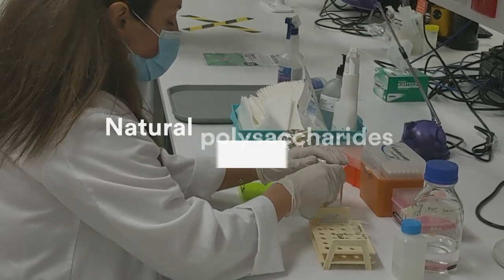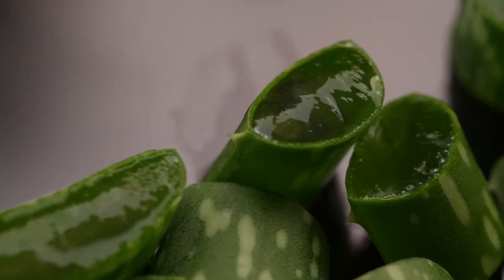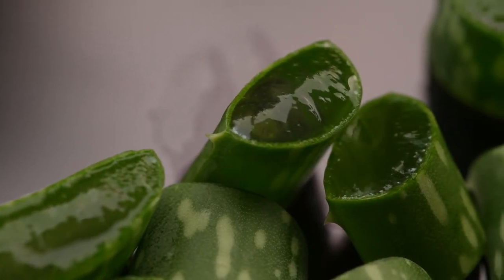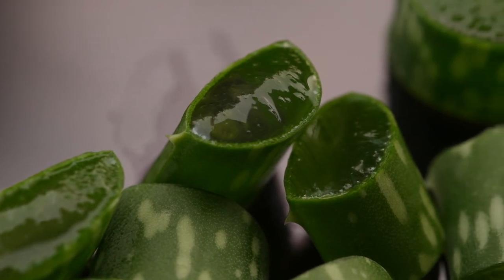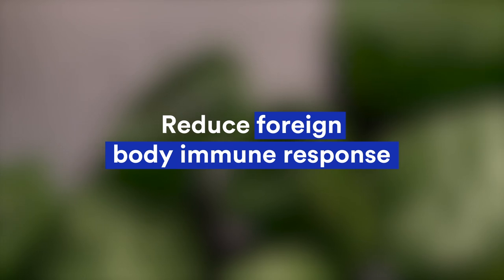My research also revealed that natural polysaccharides improve cell-material interaction, and my recent paper as a senior author showed that aloe vera, a powerful antioxidant, can significantly reduce foreign body response.